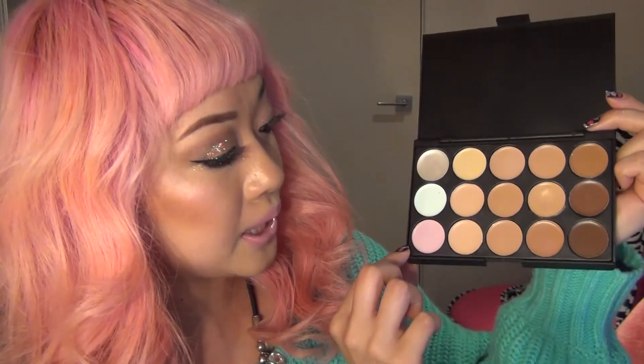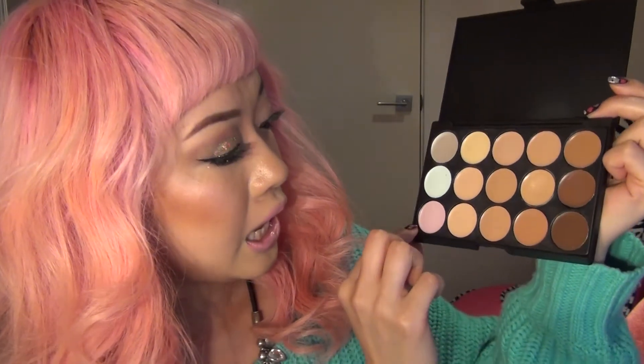Then you've got a pinky-purple colour corrector. What it does is basically counteract orange or yellow undertones. So if you're concerned about having yellowy skin or your skin is too olive, you could use this under foundation for nice coverage. Personally I don't really use any of these — my skin is quite olive but it's not too yellow.